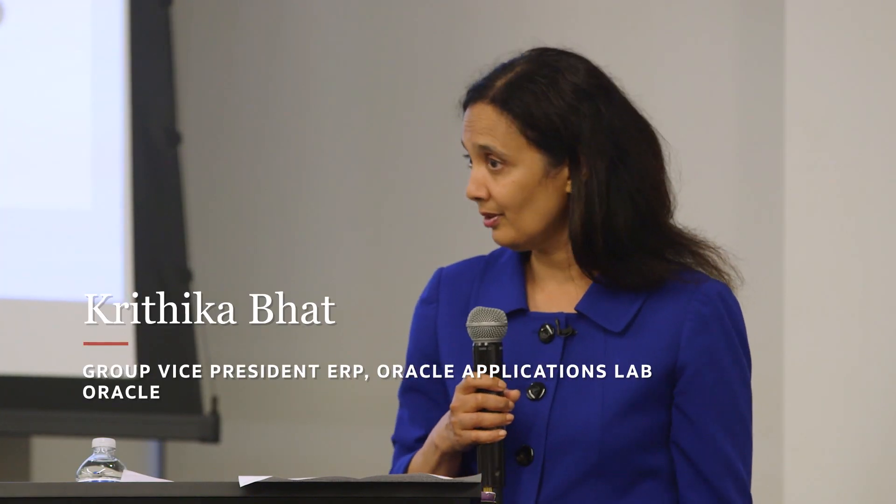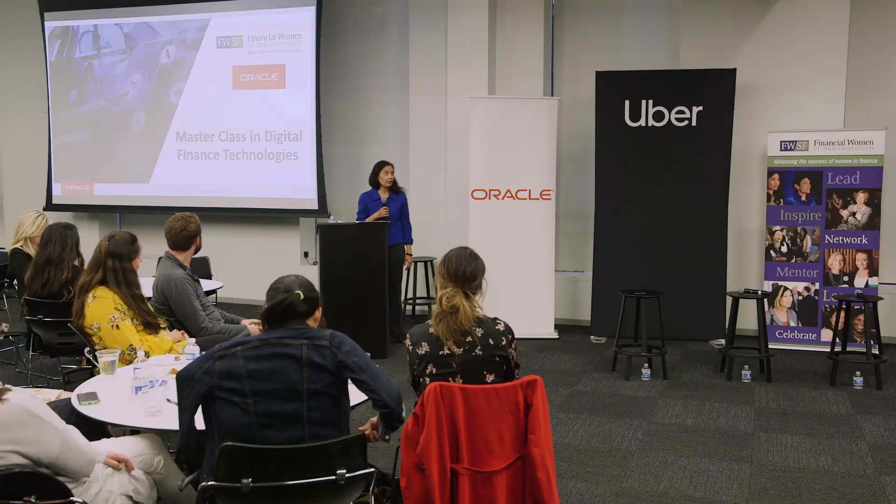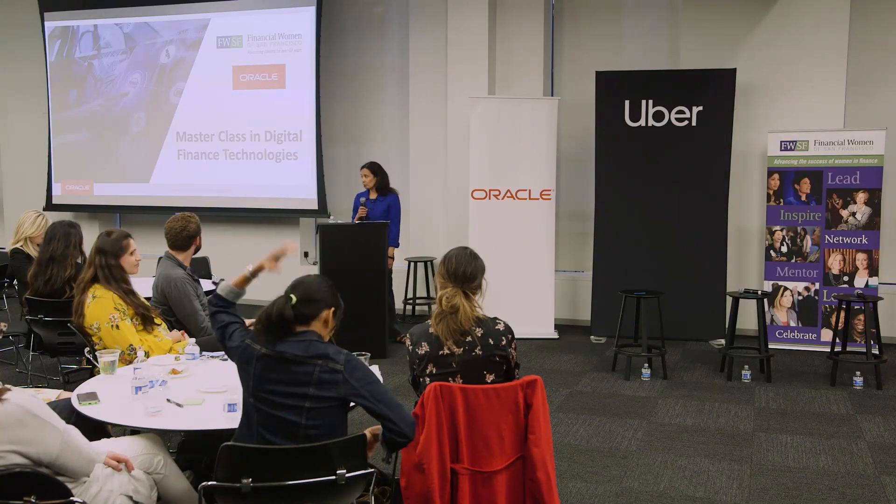I'm Krithika Bhat. I'm with Oracle, have been with Oracle since February 1996, and I'm part of Oracle's Applications IT group.